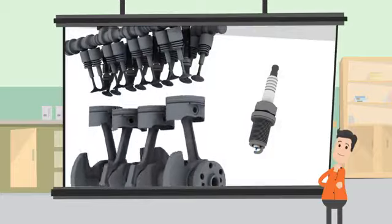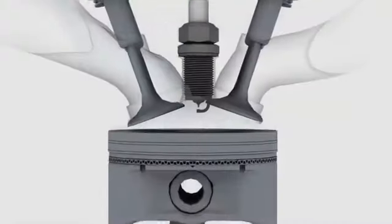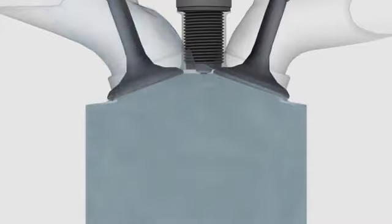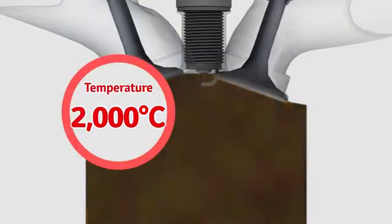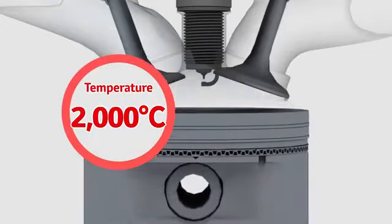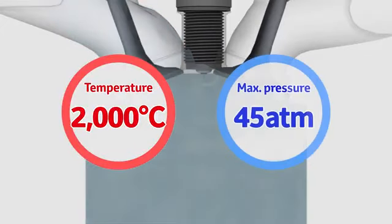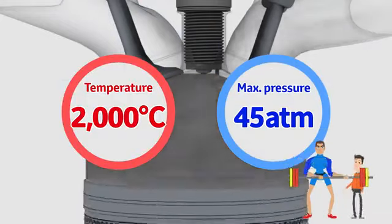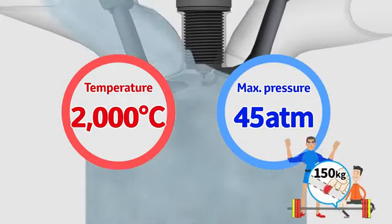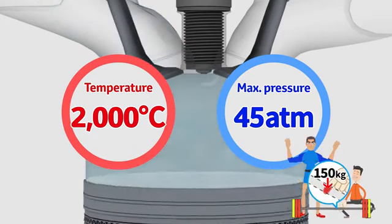Let's take a close look at the tip where the spark comes out. The spark plug's tip is inside the engine where it's 2,000 degrees Celsius — you could melt iron — and the pressure reaches up to 45 times the atmospheric pressure on Earth. That's like putting a 150 kilogram weight onto an area as small as the tip of an adult index finger.